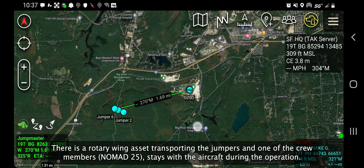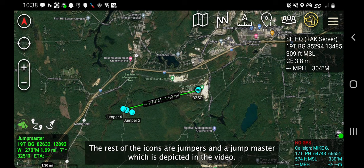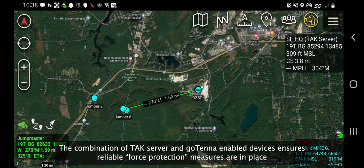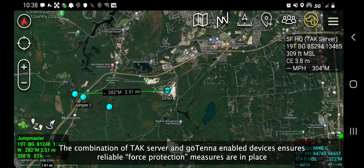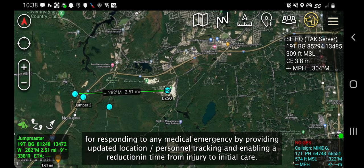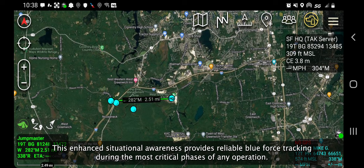There is a rotary wing asset transporting the jumpers, and one of the crew members, Nomad 25, stays with the aircraft during the operation. The rest of the icons are jumpers and a jump master, which is depicted in the video. The combination of TAC server and Gotenna-enabled devices ensures reliable force protection measures are in place for responding to any medical emergency by providing updated location, personnel tracking, and enabling a reduction in time from injury to initial care. This enhanced situational awareness provides reliable blue force tracking during the most critical phases of any operation.